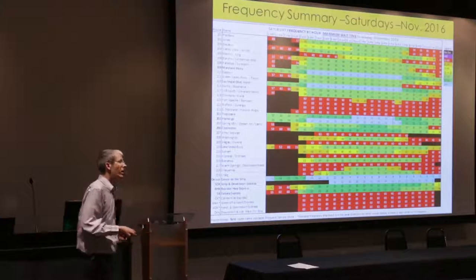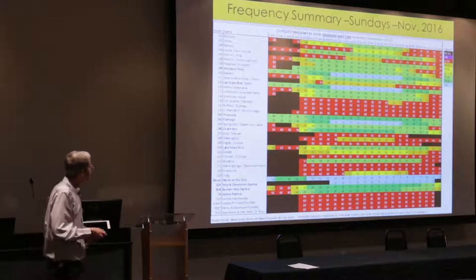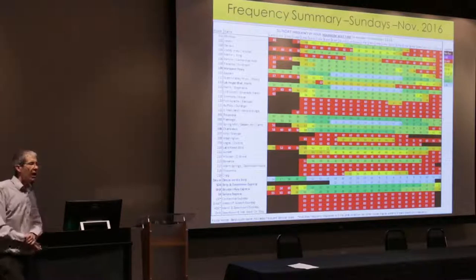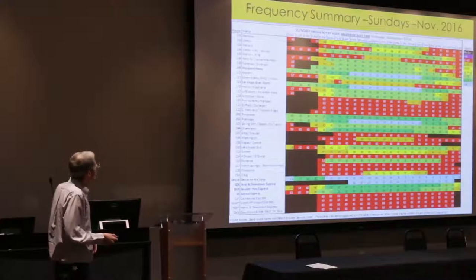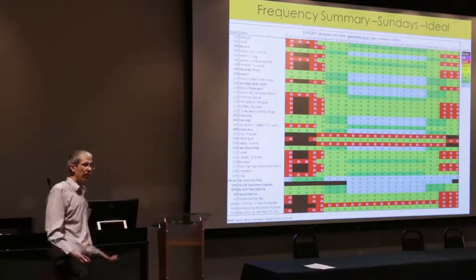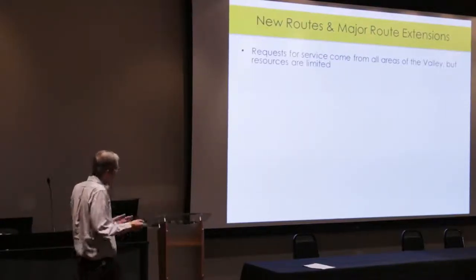For Saturdays, our existing service is significantly less convenient than weekday service. The ideal scenario would bring Saturday frequencies much closer to the weekday standard. On Sundays, the existing system is quite less convenient than weekdays, which is very relevant to a large portion of our customer base. The ideal Sunday scenario is very similar to Monday through Saturday, with the main difference being Sunday mornings starting more slowly — because activity at 6 or 7 a.m. on a Sunday looks very different from a weekday morning.